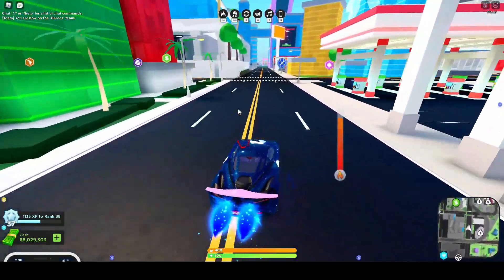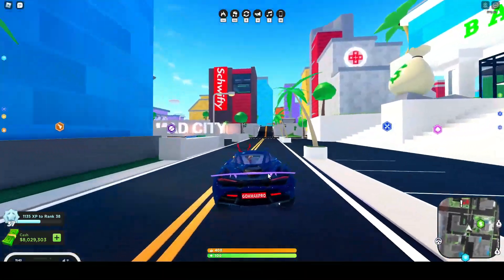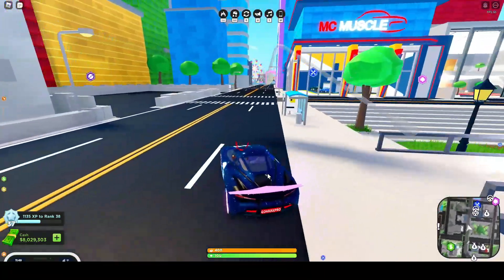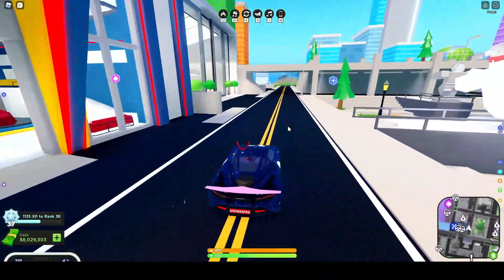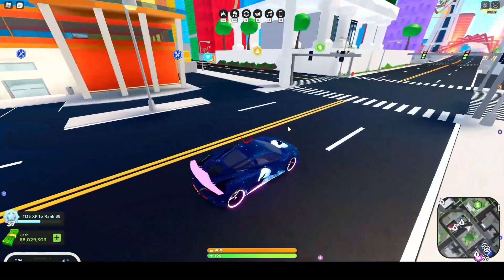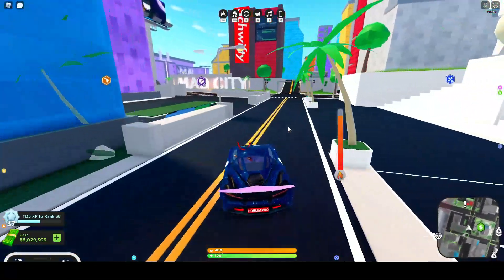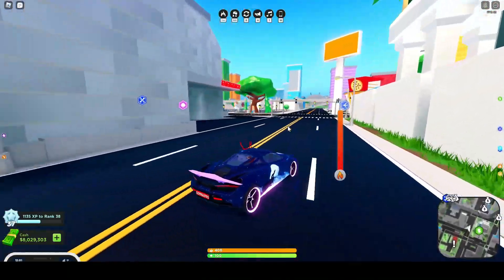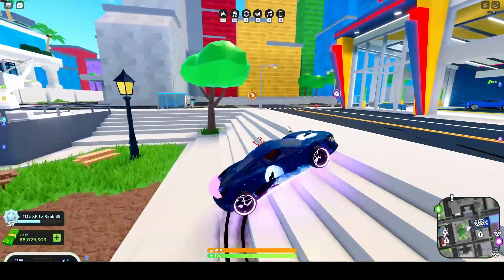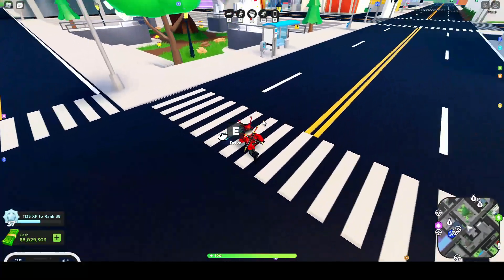But now let's talk about handling. First of all, we are going to be looking at the Fury. The Fury handling is actually really good — it's fun to drive around, quick and snappy around corners. It has really good handling. That's basically the handling of the Fury — there's not much to say about it.